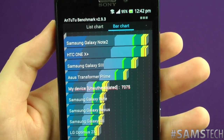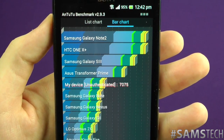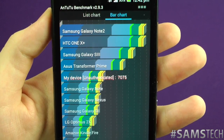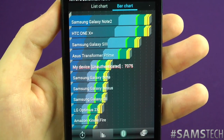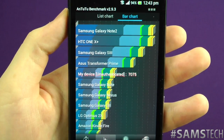Then there's the Galaxy S3, the Transformer Prime, and then our device. When you look at it, we're getting 7075 and it's only just above the Galaxy Note and the Galaxy Nexus. So again, the benchmark is not a true representation — it gives a rough indication of where it potentially is at the moment.